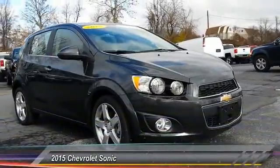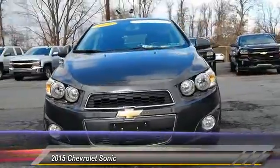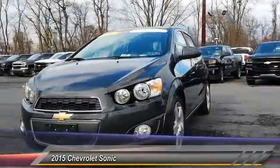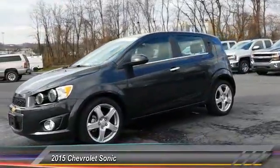The 2015 Sonic. The taut, strong body lines and powerful stance of the Chevy Sonic allude to the power you'll find under its hood. Throw a little extra power into the mix with the available turbocharged engine.